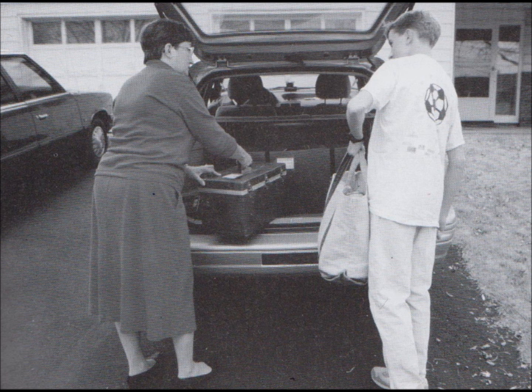Number 2. Look at the picture marked number 2 in your test book. A. They're standing outside. B. They're washing the car. C. They're waiting for a bus. D. They're closing the door.